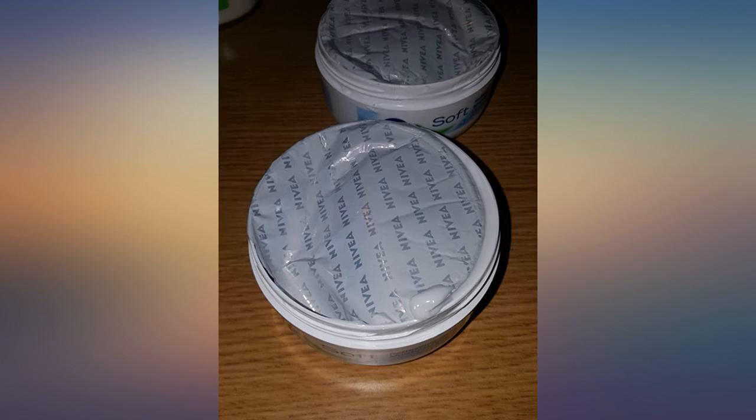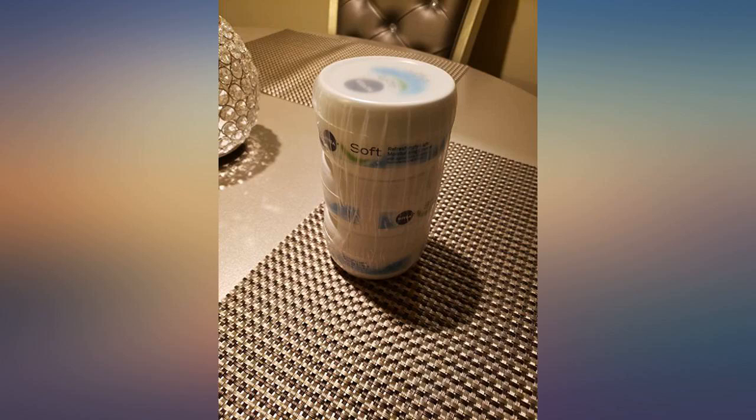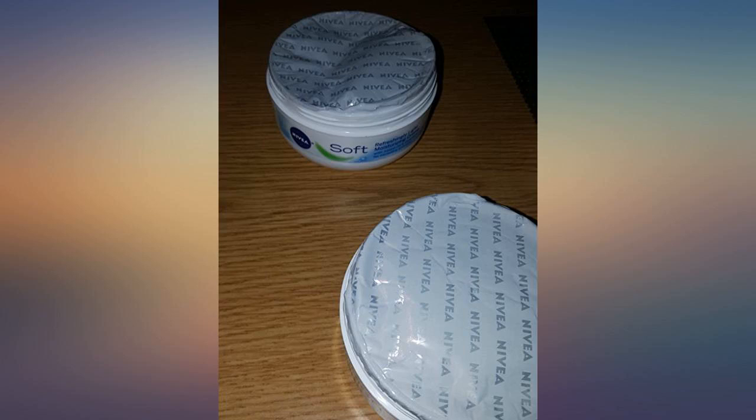I love this lotion. I use it every day. Highly recommend to anyone considering any lotion from Nivea. Love this stuff — use it on my face daily with no issues.